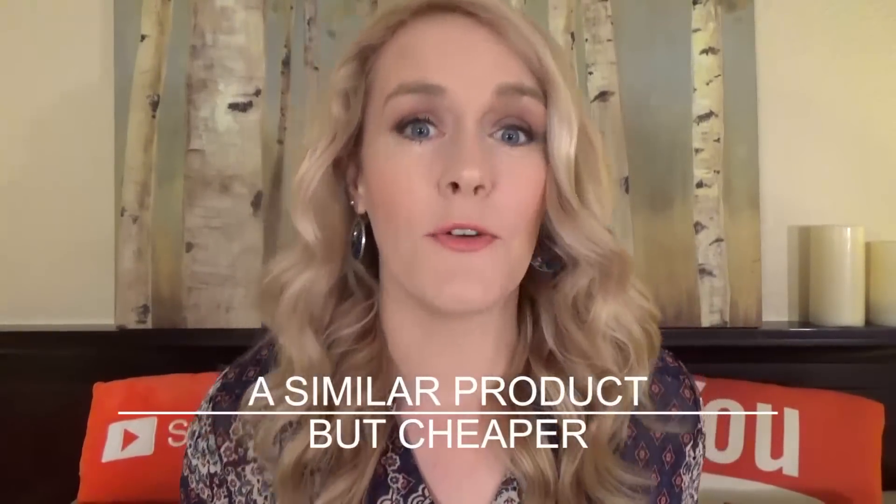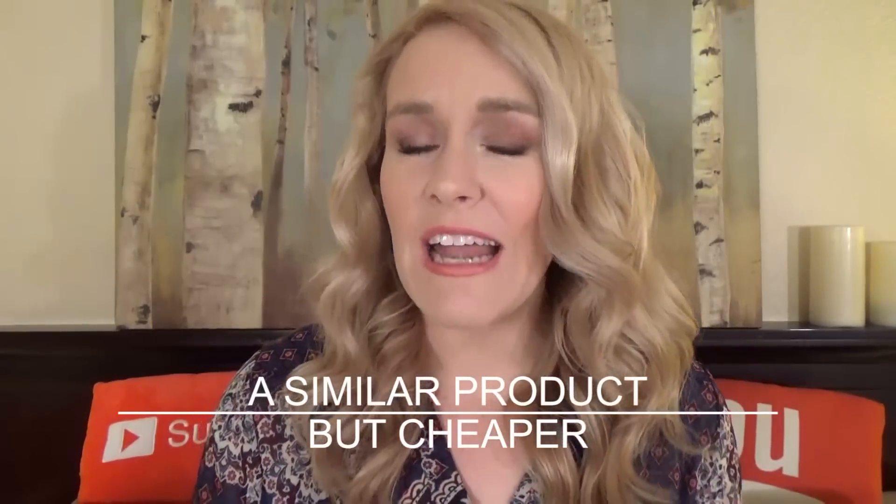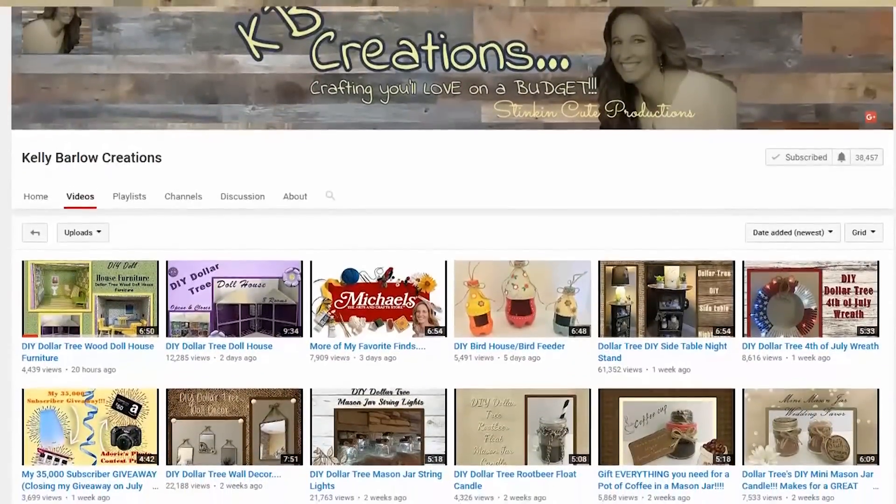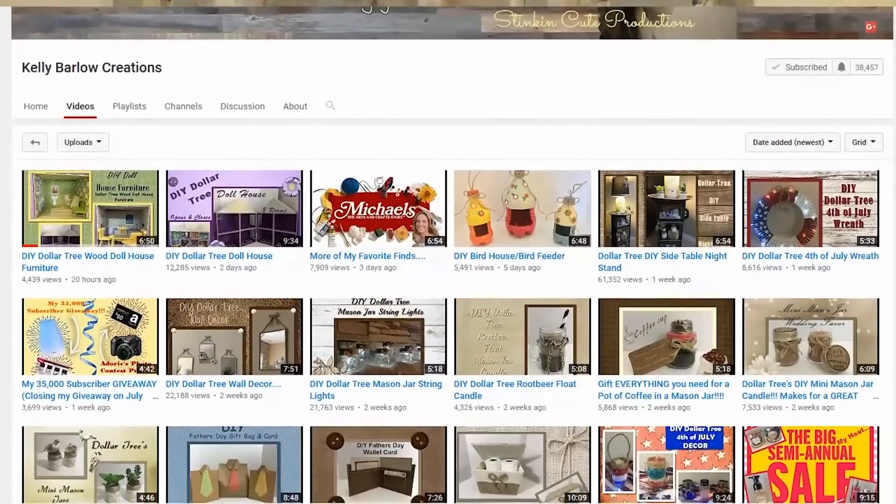Basically a dupe stands for a duplicate, or an item that's very similar to a more expensive product. And that's why today I'm doing the Dollar Tree makeup challenge. Today's video is part of a collab with the very crafty Kelly over at Kelly Barlow Creations. You should definitely check out her channel — it's all about crafting on a budget. I will link it down below.